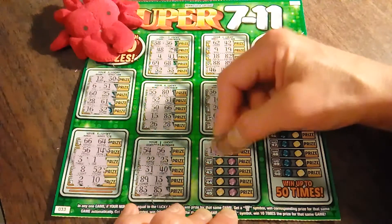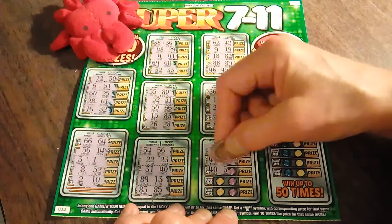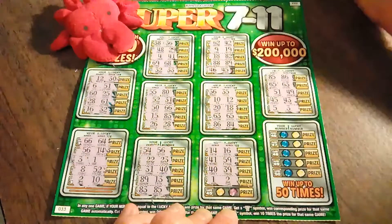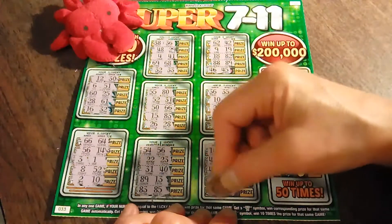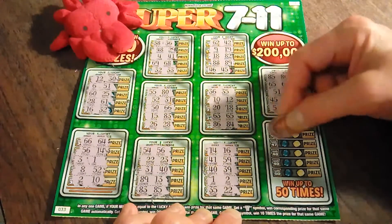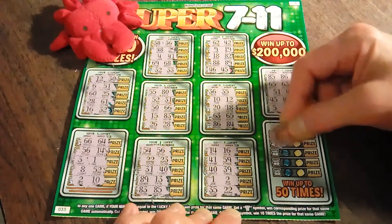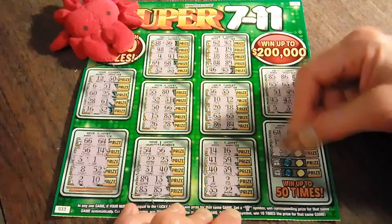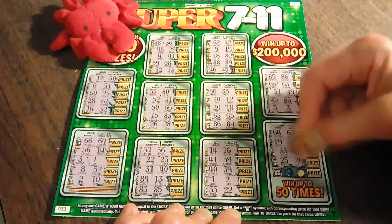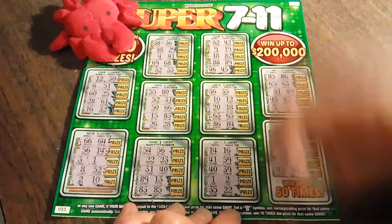Nope. 1 and 2. 35 and 22 again. And the final stack of games here — 19, 54, 33, 34, 25, 26. And finally, no.